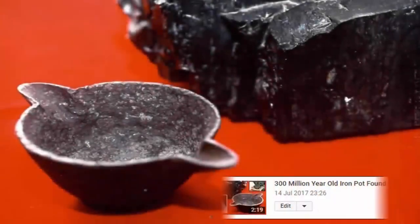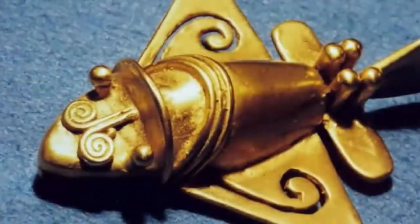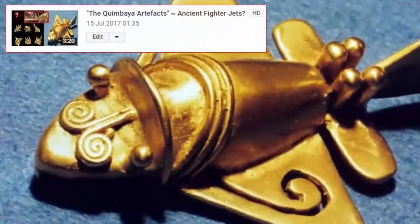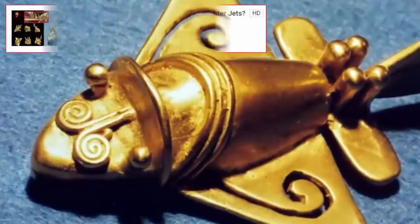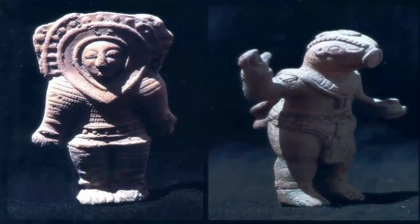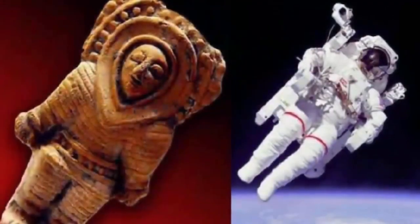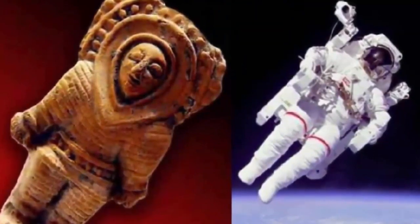Ancient OOPArts — a section of ancient history which many find as their preference — is undeniably one of the strongest areas of argument within the study of antiquities, in support of the past existence of once highly capable, incredibly technologically advanced, yet now lost ancient civilizations. The ancient astronaut theory being one main topic of interest within the OOPArts realm. It is thanks to laborious collaborative efforts that we have been able to compile such a strong and compelling body of evidence.